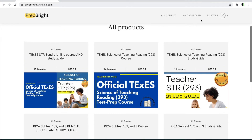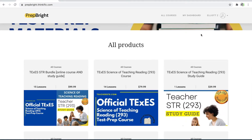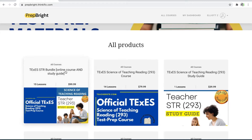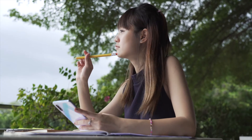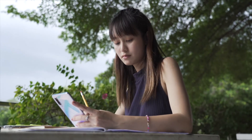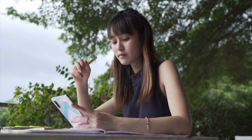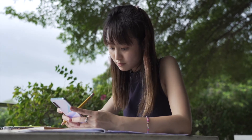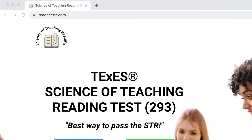Go ahead and check out our site, which is filled with informational blog posts, as well as our popular test products like our study guide, online course, and bundle, which includes both together. For further information, go to TeacherSTR.com.